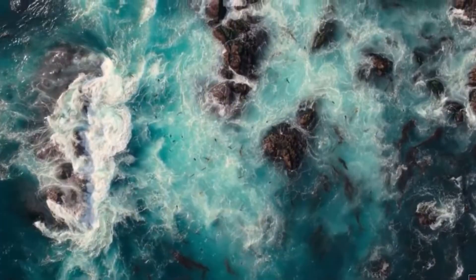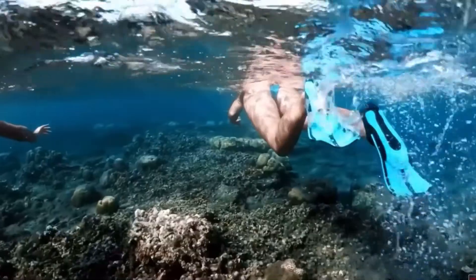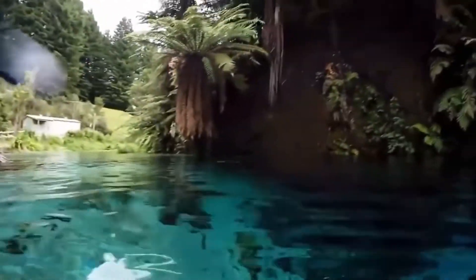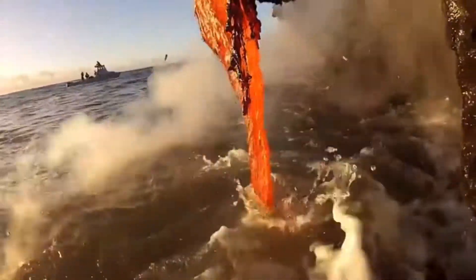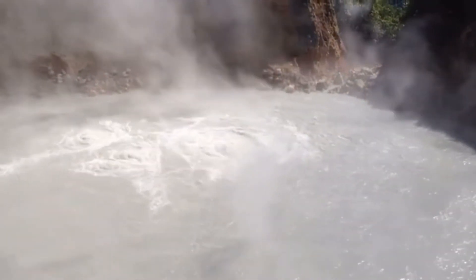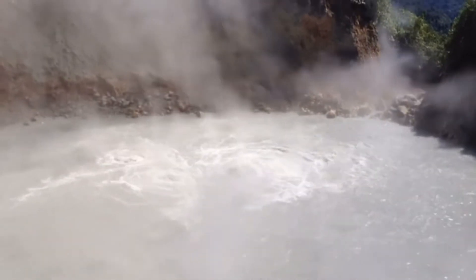In our world today, there are so many beautiful lakes that you can swim in or even catch fun, but yet again there are some that are the final resting place of hot lava from a volcano. Others boil like they were set on fire, and that is just to say the least.